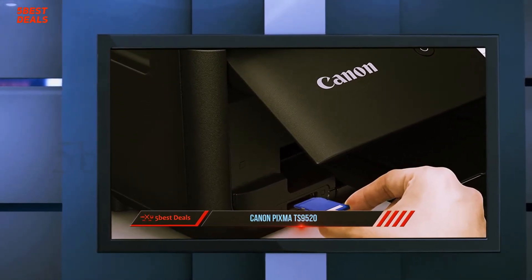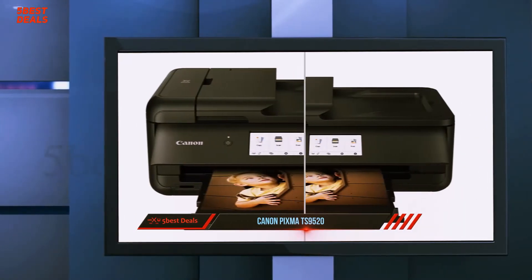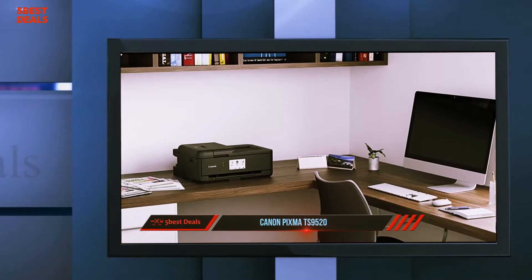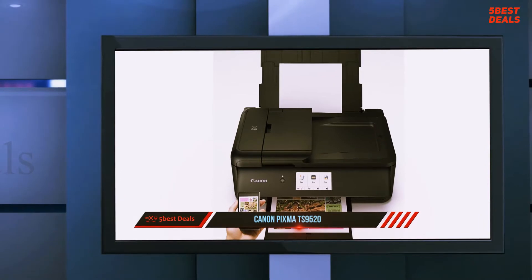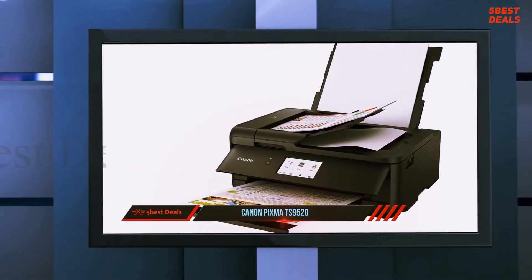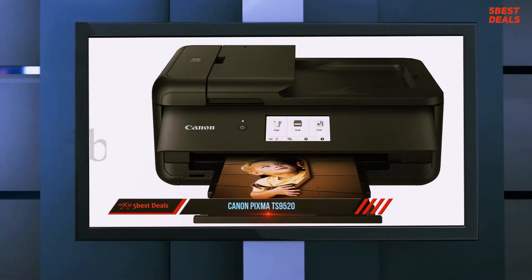The Canon PIXMA TS9520 has an excellent display. It features a large LCD touchscreen with great viewing angles whether you're seated or standing, and one physical power button to the left of it. The Canon TS9520 has very good scanner features — it has a flatbed scanner, which is great for scanning fragile items like old photos, and a sheet scanner which features an automatic document feeder that will make processing multi-page documents much easier. The printer is capable of scanning at 1200 DPI, but you have to change the scanner settings using Canon's Edge Scan utility to do this.